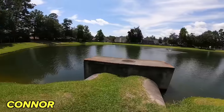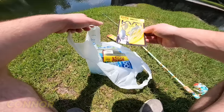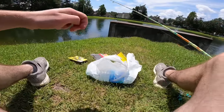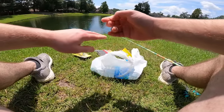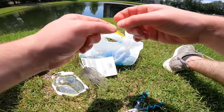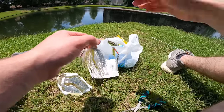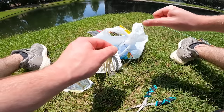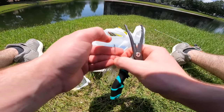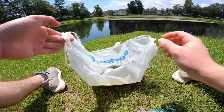Connor arrives at his first spot and reviews the bait options — the beetle spin that Noah picked, a spinner bait, and some soft plastics. With a five-bait challenge, he decides to start with the hardest baits first, tying on the beetle spin with a uni knot on six-pound line. The rod is a medium light, which will be a pain for Texas rigs — really got to make sure to get the hook into the fish.